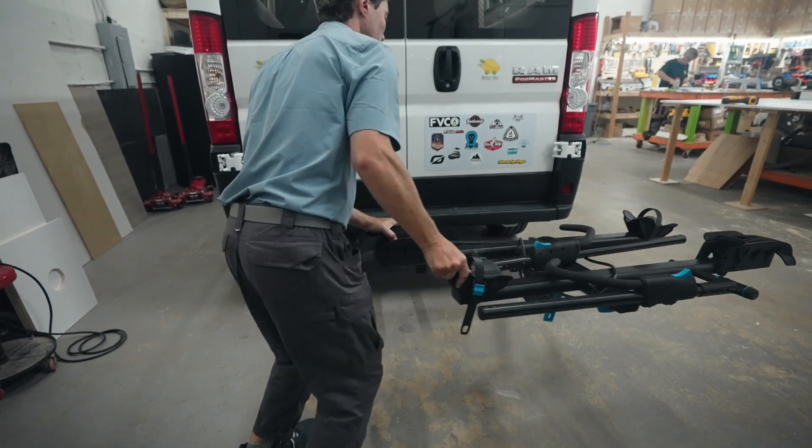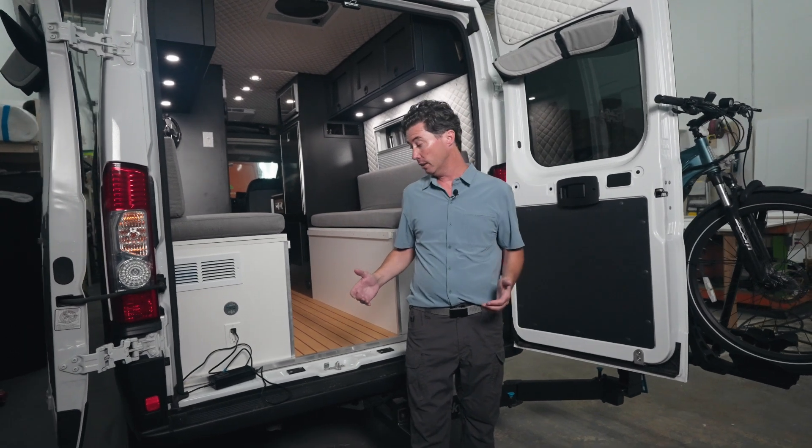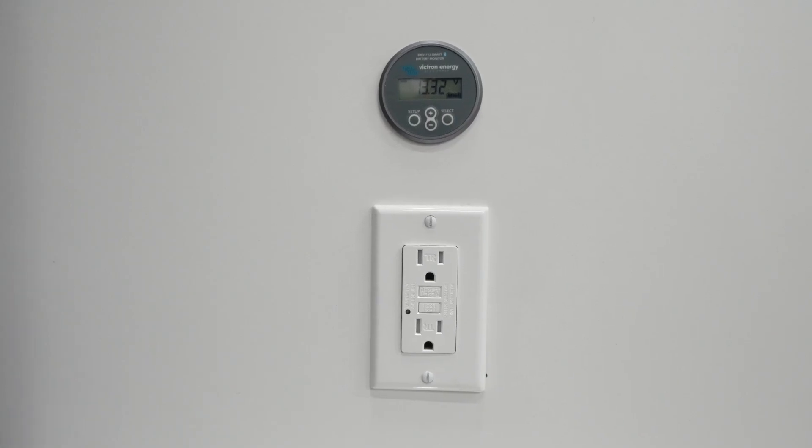I'm going to show you how that works right now. And here's another cool feature of why these are so designed for incorporating something like an electric bike or a one wheel — you have your charging station right back here. Flip on your inverter, and you're getting yourself fully charged up.